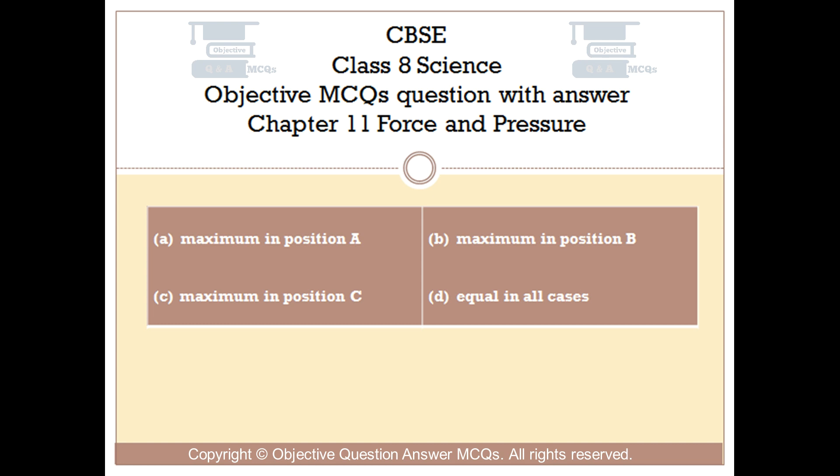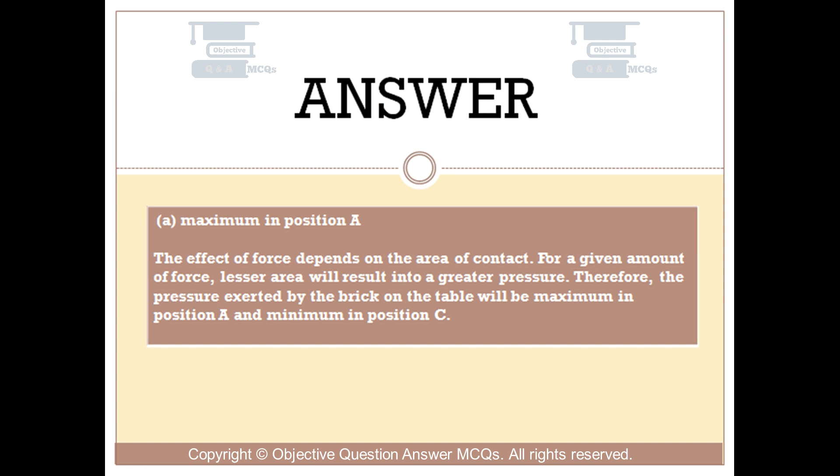The right answer is option A: Maximum in position A. The effect of force depends on the area of contact. For a given amount of force, lesser area will result in a greater pressure. Therefore, the pressure exerted by the brick on the table will be maximum in position A and minimum in position C.